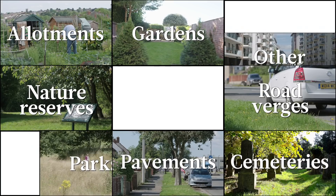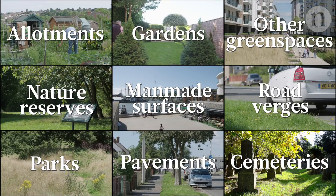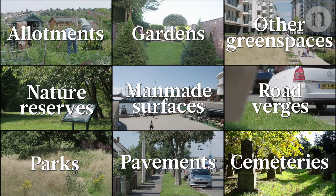A team of ecologists looked at nine types of land use that make up most of a city's area — if you exclude buildings, roads and water, which aren't much use to pollinators anyway.